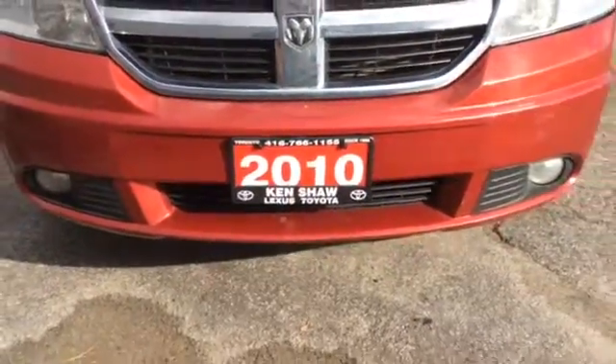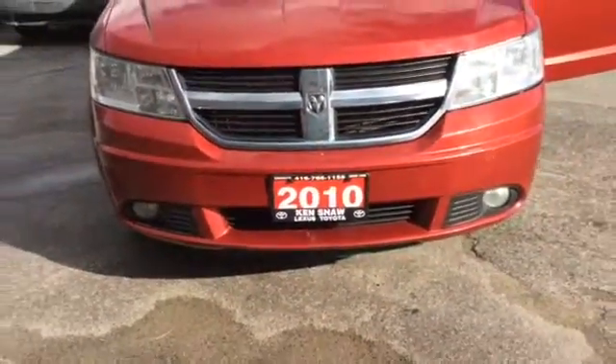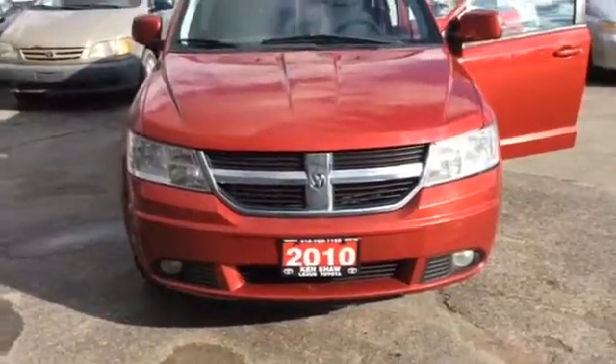Hi, I'm Milda. It's Stephanie from Ken Shaw Toyota. Just want to give you a quick welcome video of the 2010 Dodge Journey.